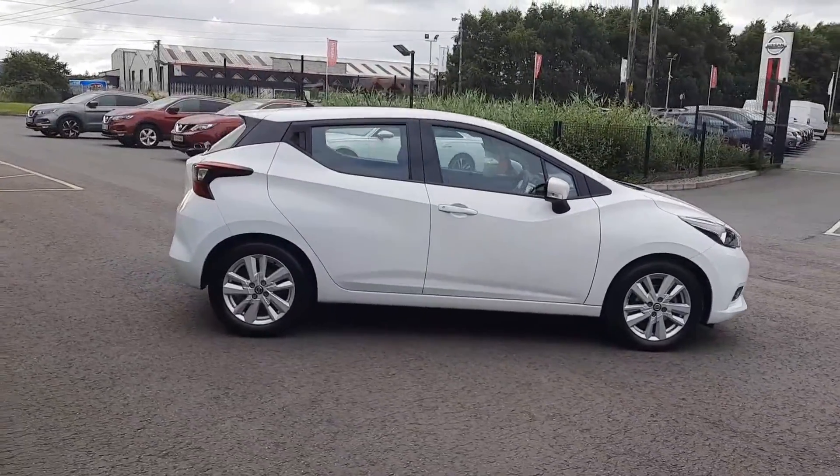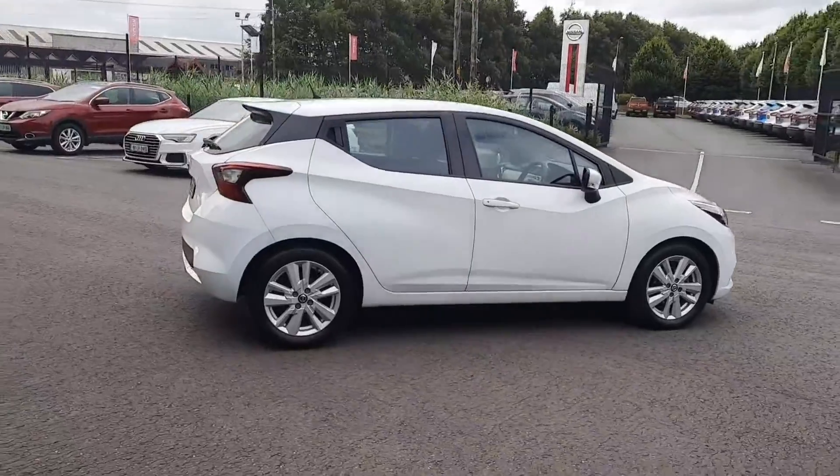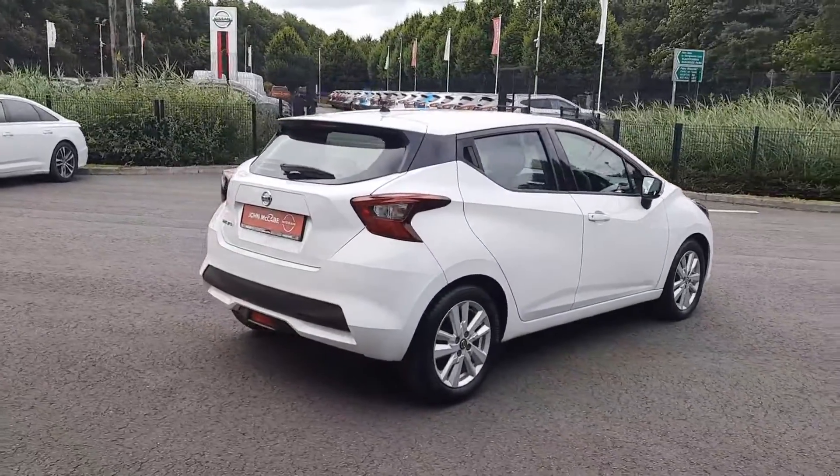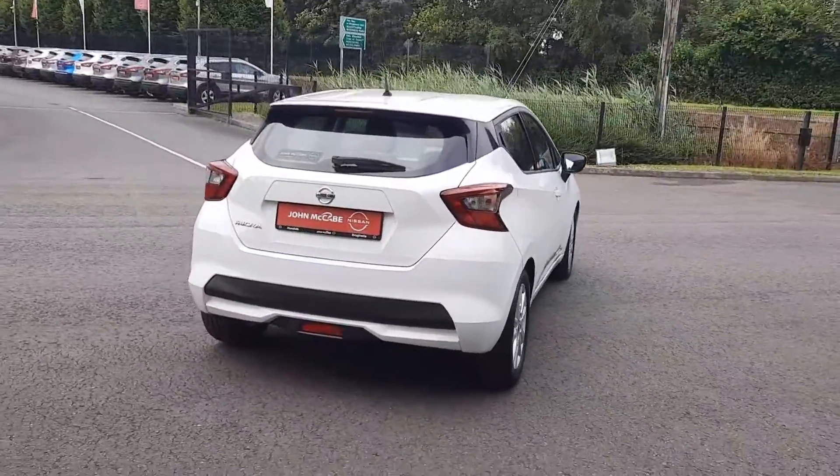This car has been at 9,000 kilometres. The SV model comes with your multi-spoke alloy wheels, your Bluetooth, your cruise control, and air conditioning.